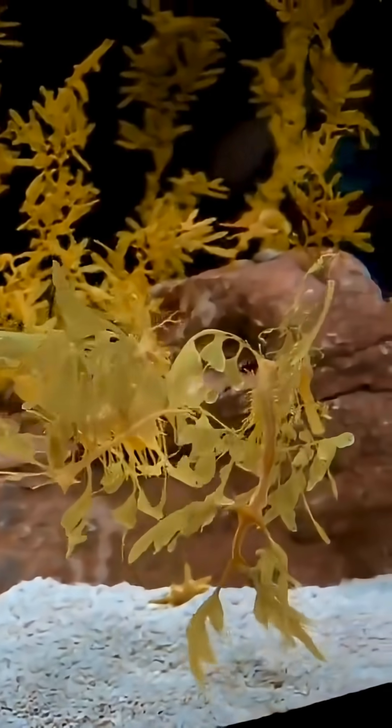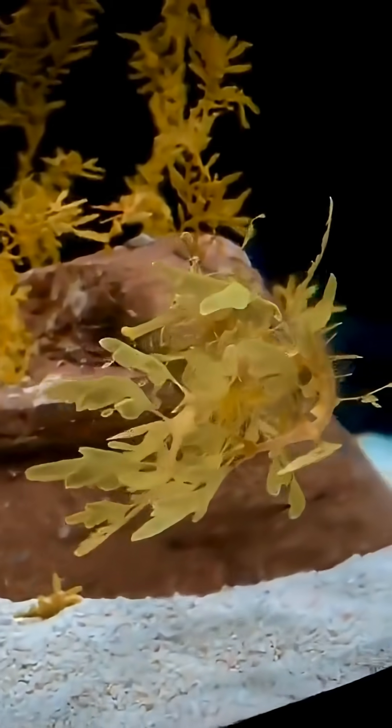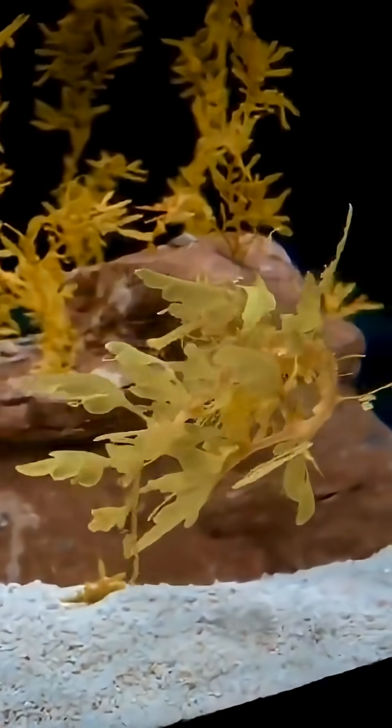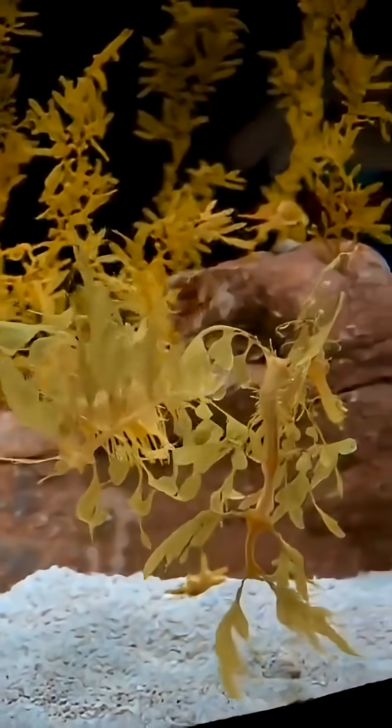So why all this effort? Why do so many ocean creatures work this hard just to hide? The answer is simple, and it's absolutely crucial — it all comes down to survival. Camouflage lets predators ambush prey, and it helps that prey avoid being eaten. It's this constant, high-stakes game of hide-and-seek that has shaped ocean life forever. It really makes you wonder, doesn't it? What else is out there, hiding in plain sight?